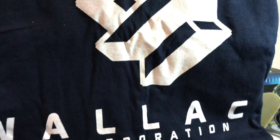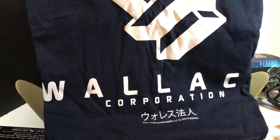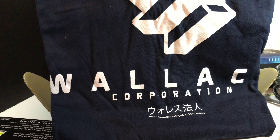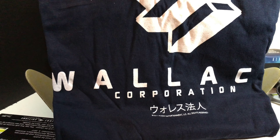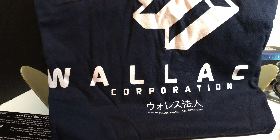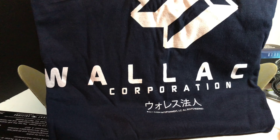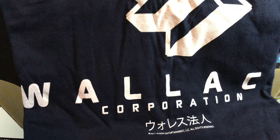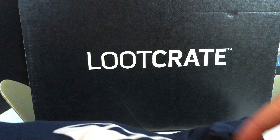I gotta say this one was a good one. Like most Loot Crate boxes, we do get a shirt, and this one is the Wallace Corporation shirt — if you're not sure, that's the Blade Runner corporation. It did come really wrinkled, and the box was kind of small and not very full, but it came with a lot of cool stuff. The shirt is probably one of the best I've seen from Loot Crate in a while. I really like shirts that look like they come from a fictional movie company, more than funny prints or pictures of Transformers.